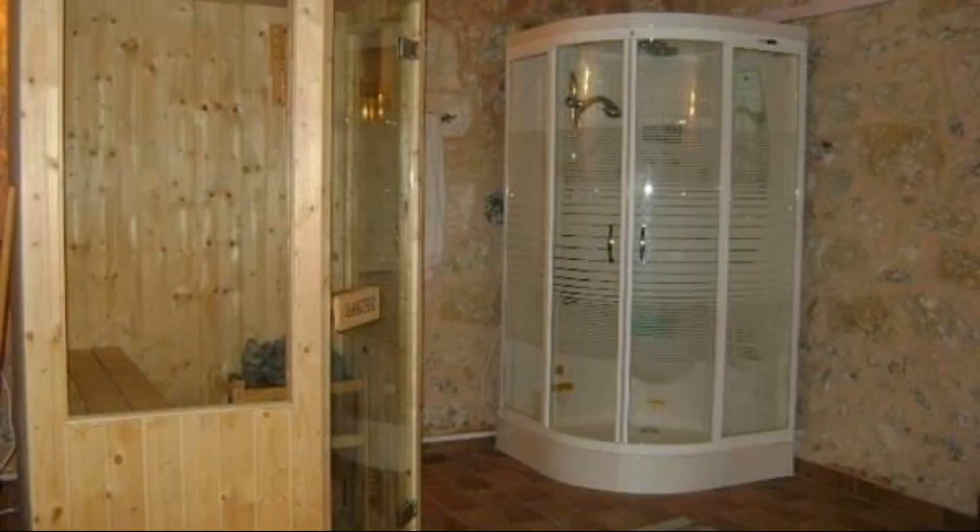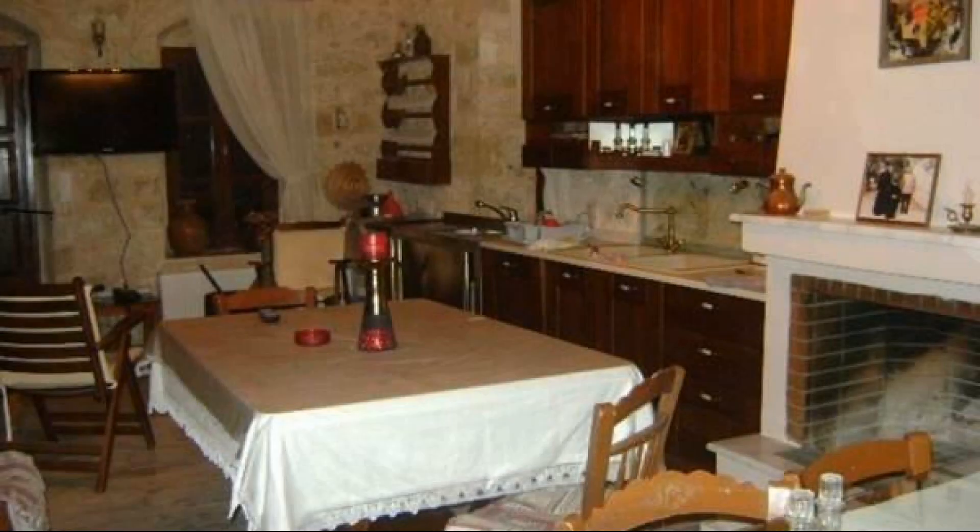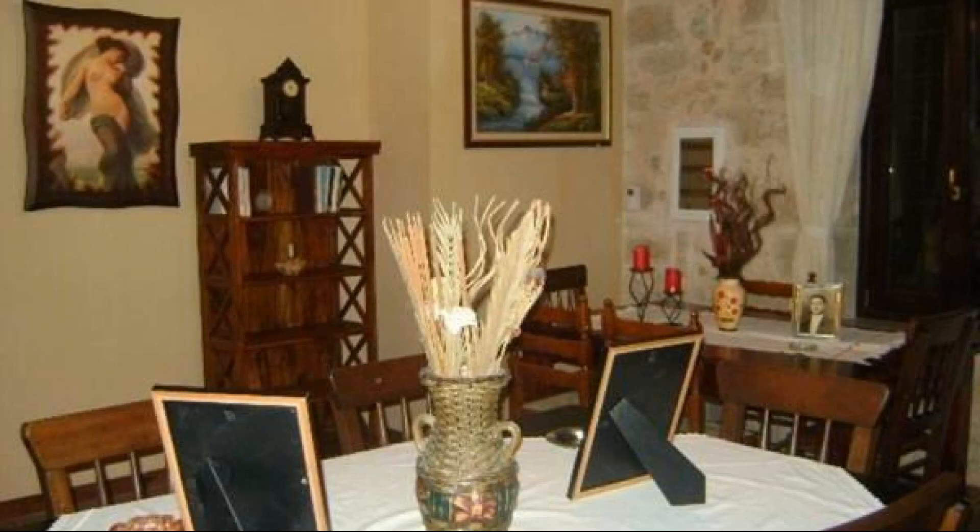Check-in time in this property is 1 pm. Check-out time of this property is 12 pm.